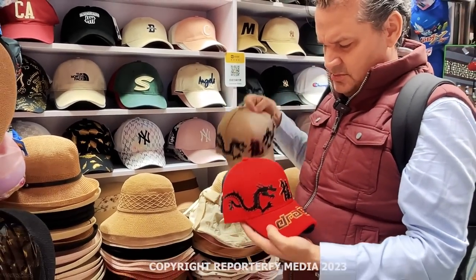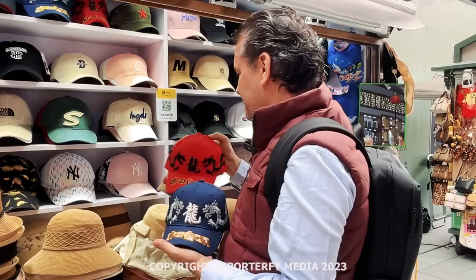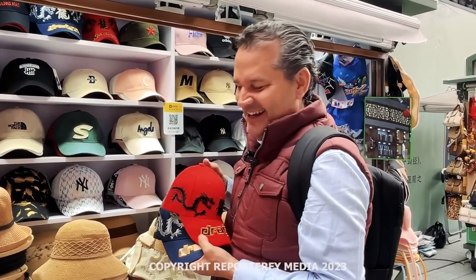We either have the brown, the red, or the blue. Which one do you like the most? I kind of already have a blue one. You like the blue, though. And the brown. And the red.